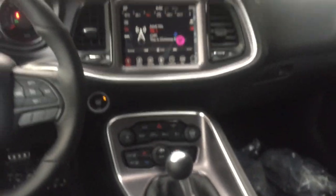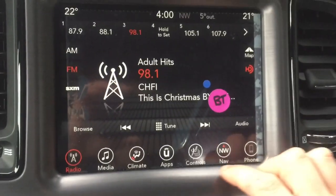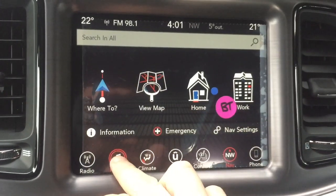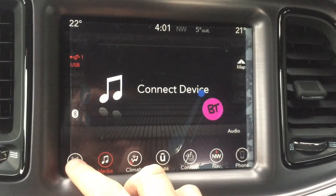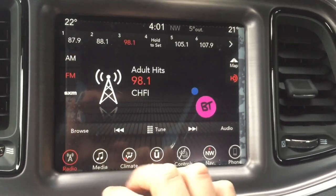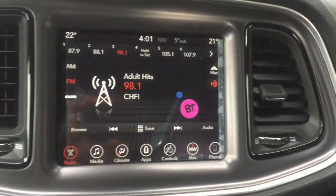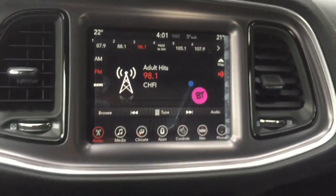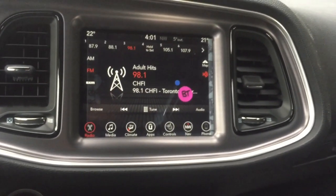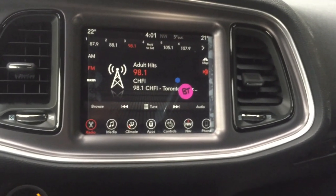Looking in the center of the vehicle, you've got an 8.4 inch Uconnect touchscreen with navigation, and your media controls — so you can get audio from your phone, USB, SD card, or Bluetooth. You can get AM, FM, and Sirius satellite. This vehicle is also equipped with Apple CarPlay and Android Auto — if you're not familiar with them, check the link in the box below.